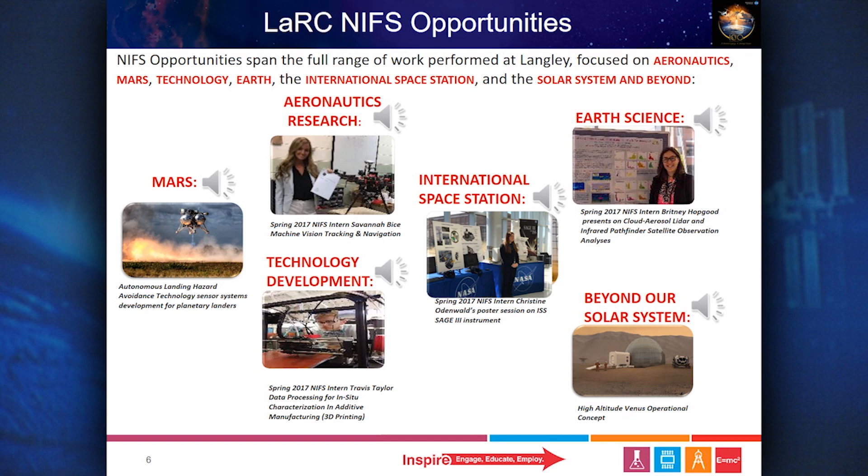Internships involving Earth Science may include radiation and climate monitoring and analyses, active remote-sensing instruments, and air quality and atmospheric studies for impacts on environmental and public health. Internships involving the International Space Station may include study of the Earth's upper atmosphere, application of remote sensing techniques to other planetary atmospheres, and assisting commercial companies' research on crew capabilities.